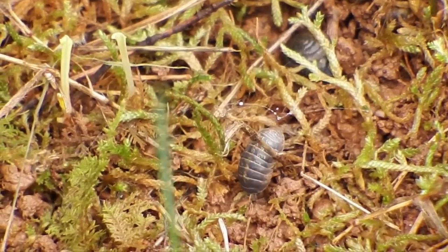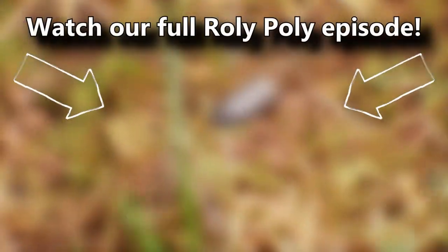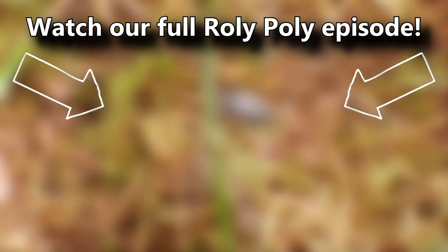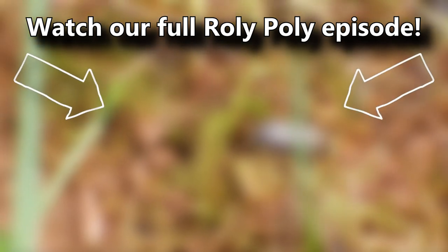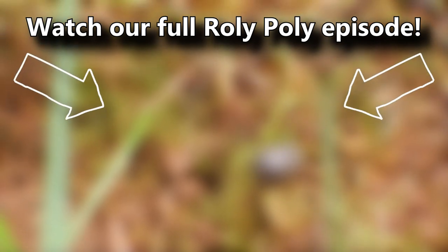You've also probably heard that roly-polies have gills, are crustaceans, and are sometimes called pill bugs. But if you weren't aware of these facts, you can learn all about them and more in our full roly-poly episode. There's a card on screen you can click right now — go ahead, click it. There's lots to learn. And thanks for watching Animal Fact Files.